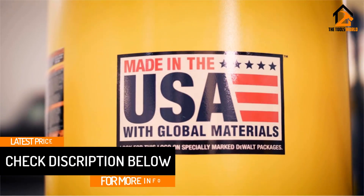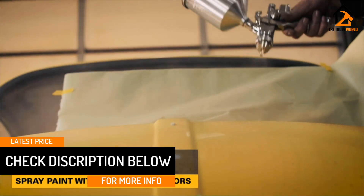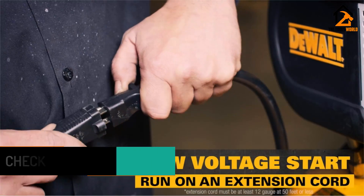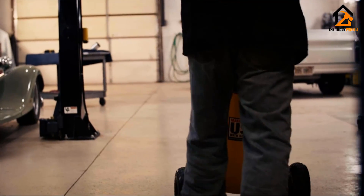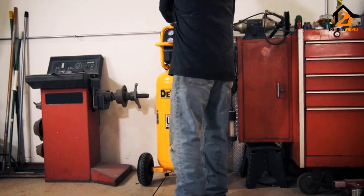Plus, it only generates 78 decibels of sound, making it very quiet in your working environment. We like this air compressor because of the number of additional features it has to protect the compressor, making it a very sturdy and reliable product.